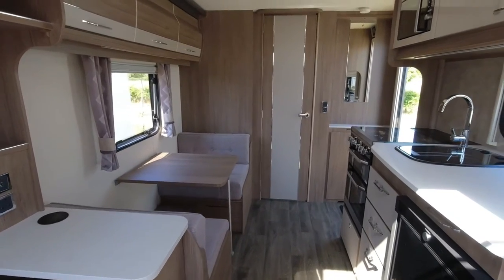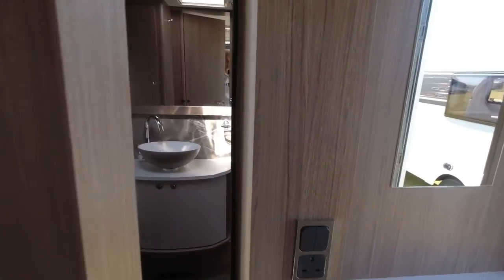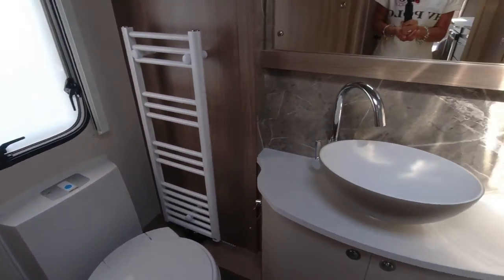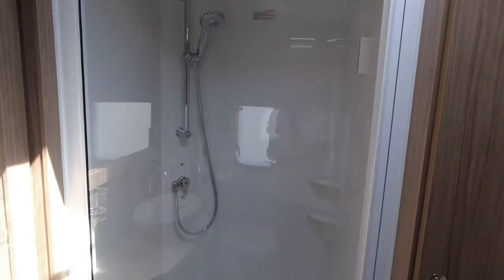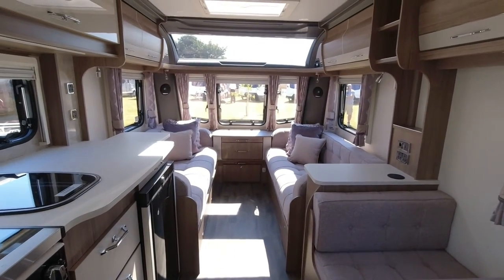So you've got another berth there, making it suitable as a couples van or for a small family. The bathroom at the back is really good size — loads of floor space, the Thetford toilet, towel rail, the same vanity unit seen across the range, a big mirror, and a huge shower cubicle. If you want a single axle, no fixed bed, two-to-three berth — just because you haven't got the fixed bed doesn't mean it's a small van, it's not.